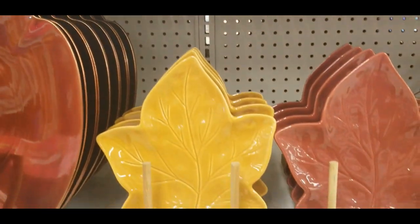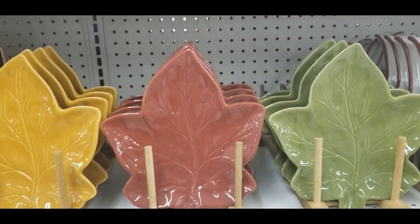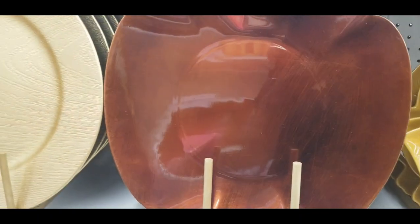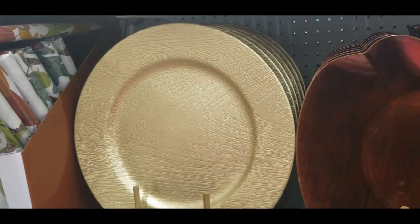And then they have some leaf plates that come in these beautiful colors. They have chargers that are $5, and then they have just regular chargers.